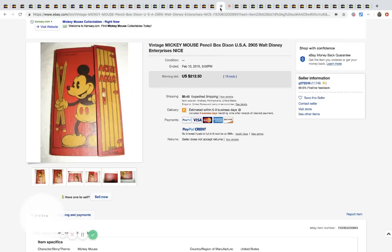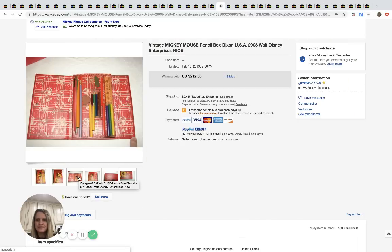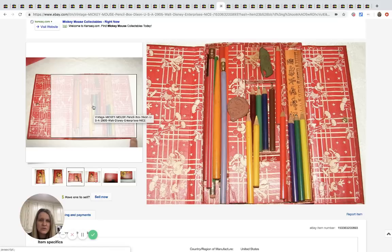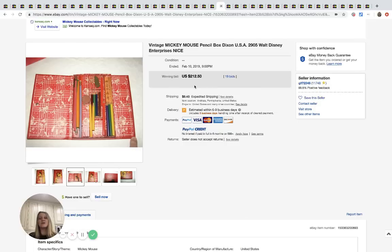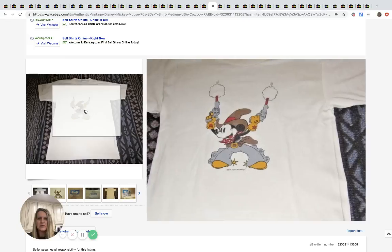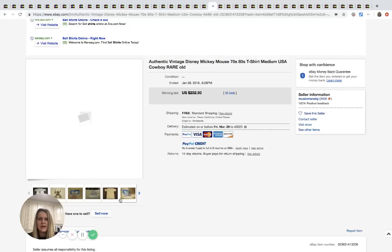The next one is a vintage Mickey Mouse pencil box — Dixon Walt Disney pencil set. It opens up and has a little ruler inside. Everything's used but it's super cool. It sold for $212.50 with 19 bids.